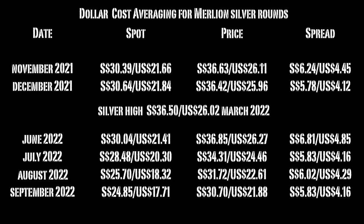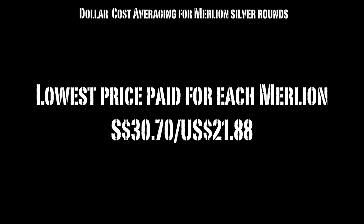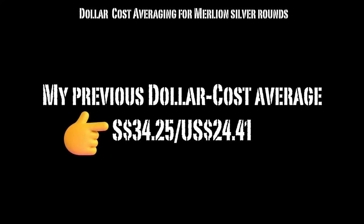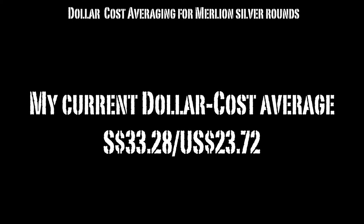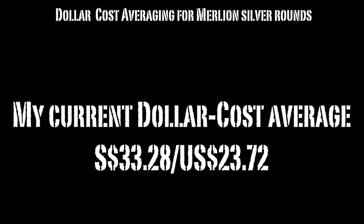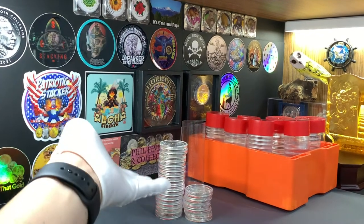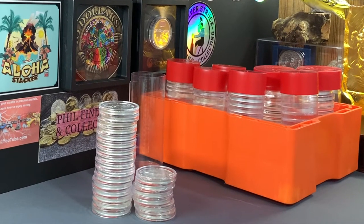We can also see in this table that while silver has been dropping in value, the premium asked by BullionStar Singapore has been fairly consistent, which is around 6 Singapore dollars. The highest price that I paid for the Malayan rounds was $36.85, while the lowest price on record is $30.70. My previous dollar cost average for my silver Malayan rounds was $34.25. With my latest purchase at the lowest spot prices now, I managed to bring my current dollar cost average to just $33.28 — a difference of almost $1.00. This brings my current investment capital in these 22 ounces to approximately $732.00 SGD or $521.00 USD.